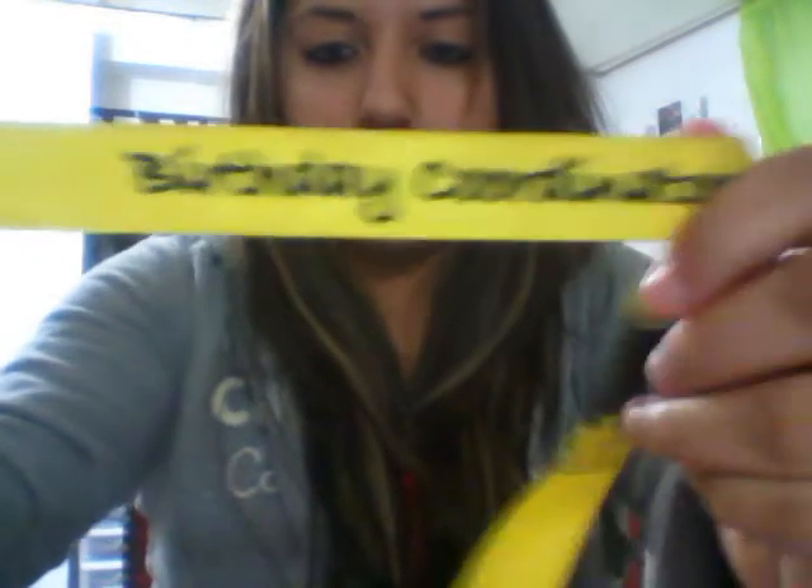I also carry Advil — always gotta have Advil — because I work at Chuck E. Cheese, so with all the little kids you get headaches. Speaking of Chuck E. Cheese, I have my name tag. I'm the birthday coordinator there. I have two of them; the other one's black so I brought the one you can see better. Birthday coordinator.